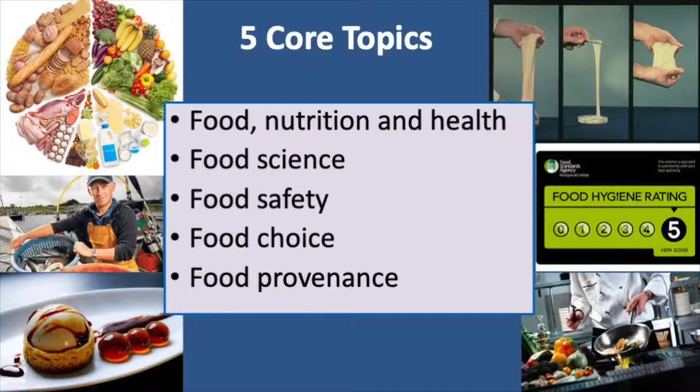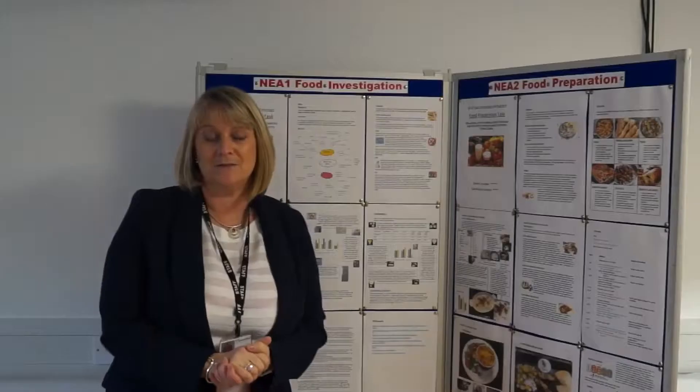And finally we look at food provenance, which is where foods come from and how they're actually processed to the foods that we eat from the supermarkets.